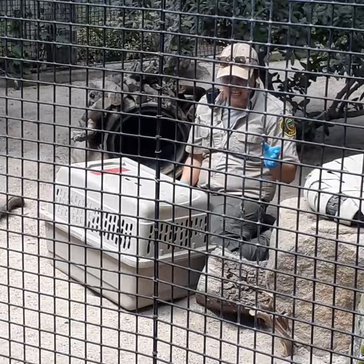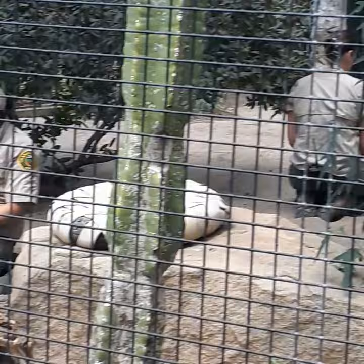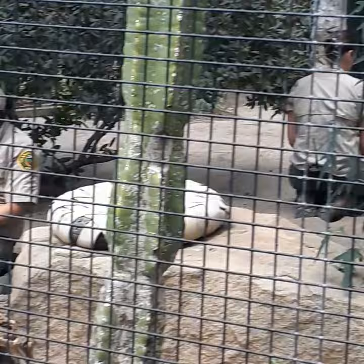As you can see, they ran right in that crate, no problem. Now these guys are kit foxes. They're one of the smallest foxes in North America. This is about as big as they get — about four to five pounds.